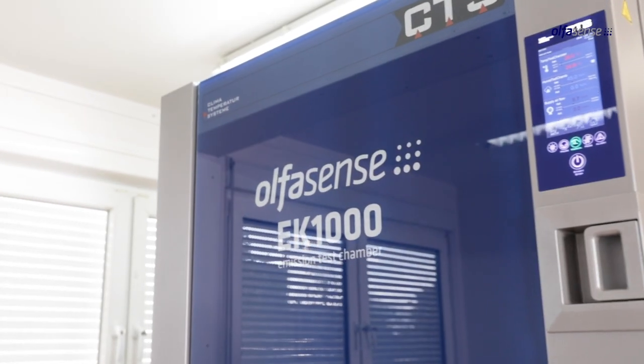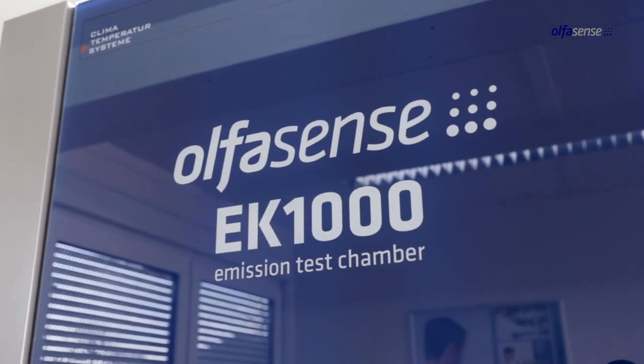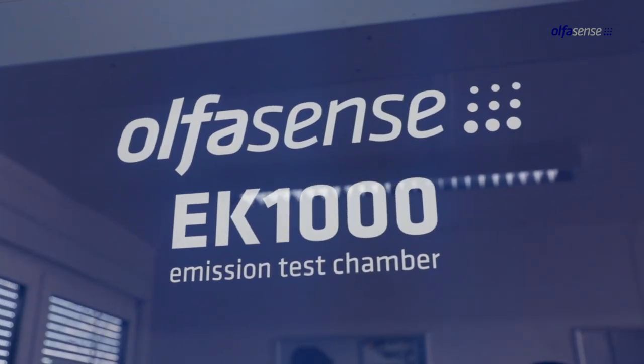The EK1000VOC emission test chamber will enable you to perform highly accurate and affordable VOC chamber testing in the automotive and building industry.